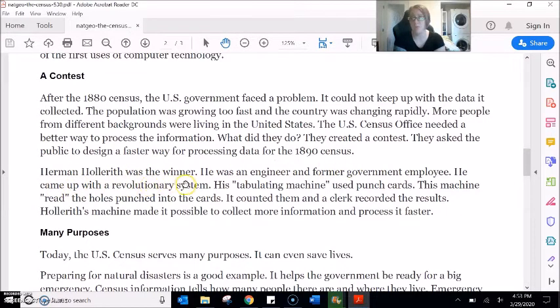Herman Hollerith was the winner. He was an engineer and former government employee. He came up with a revolutionary system. His tabulating machine used punch cards. This machine read the holes punched into the cards, counted them, and a clerk recorded the results. Hollerith's machine made it possible to collect more information and process it faster.